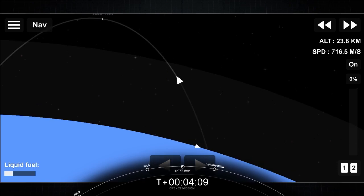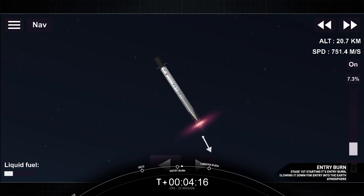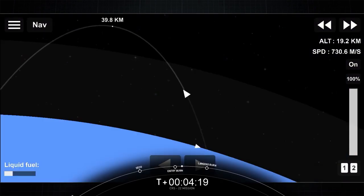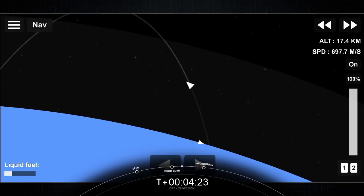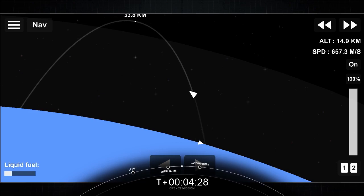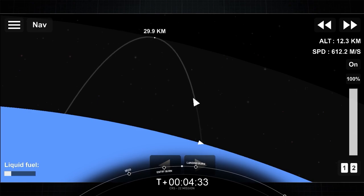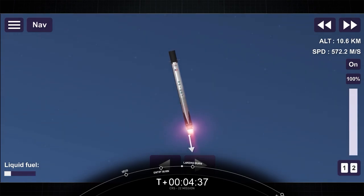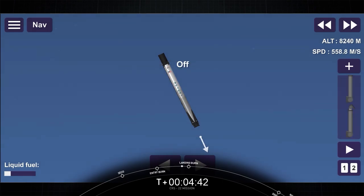Stage 1 FTS is saved. Trajectory nominal. Stage 1 entry burn startup. Three Merlin 1D engines on the first stage igniting to reduce the vehicle's velocity — you can see that on the bottom left corner of your screen. From here the grid fins will continue to take the first stage towards our drone ship stationed out in the Atlantic Ocean. This burn is expected to last about 20 seconds.